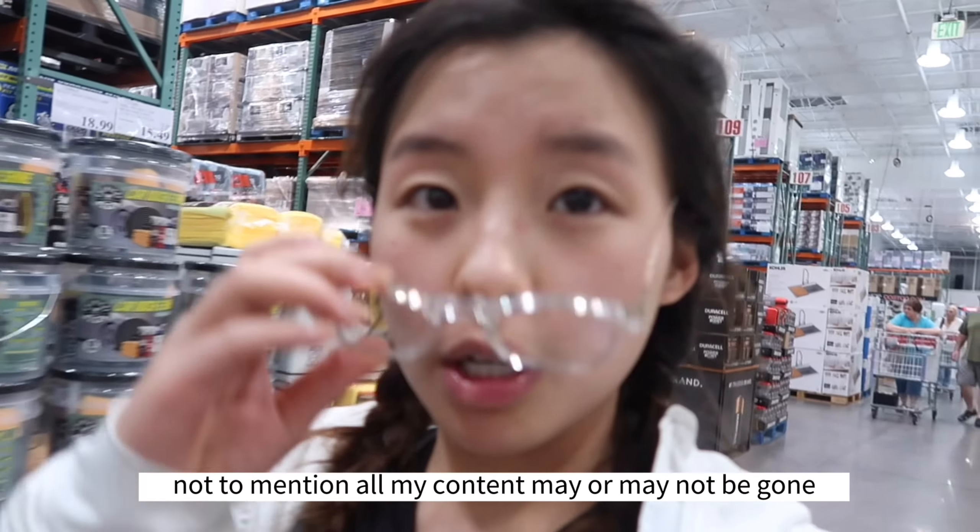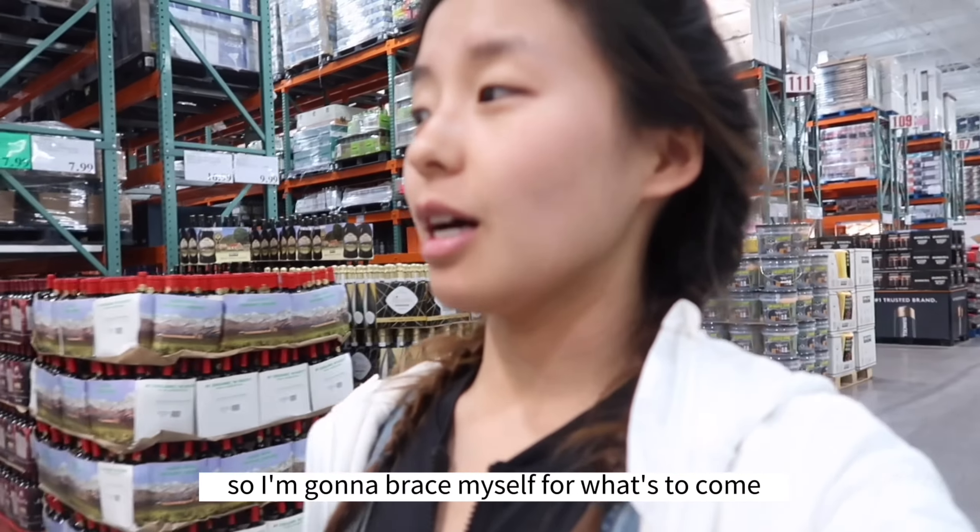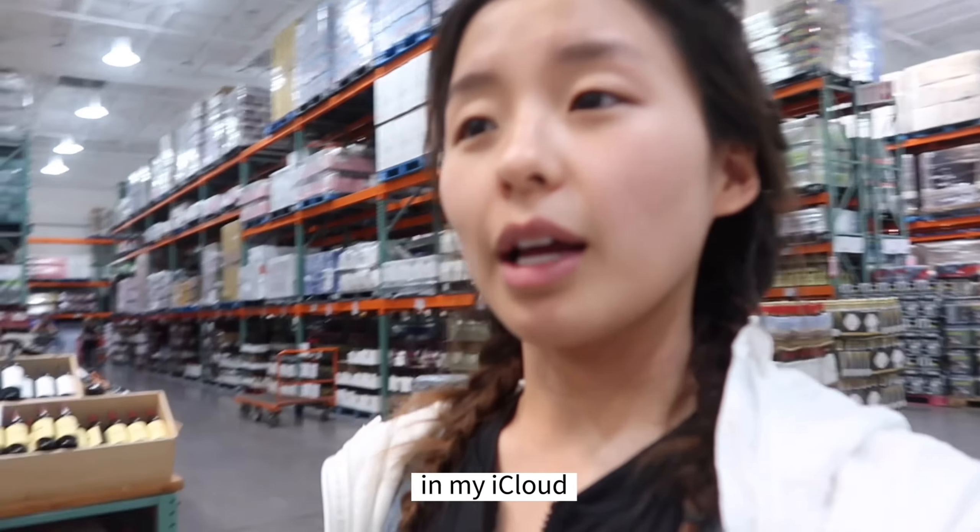Oh yeah, not to mention, all my content may or may not be gone, so I'm just gonna brace myself for what's to come — or what's not to come — in my iCloud.